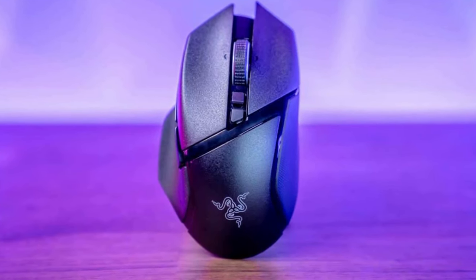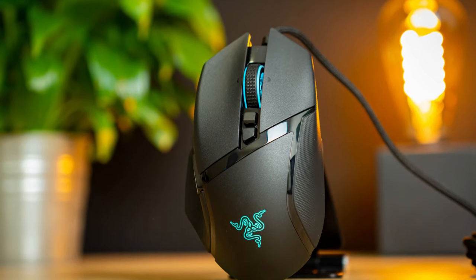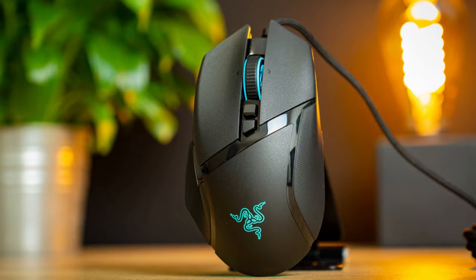Priced at €180, the Razer Basilisk V3 Pro is a premium gaming mouse that offers an exceptional blend of design, functionality, and user experience.